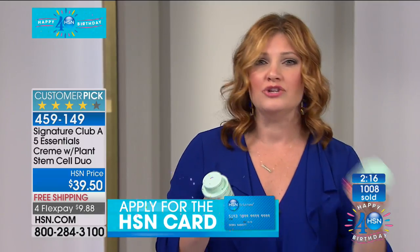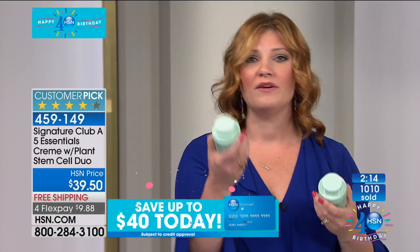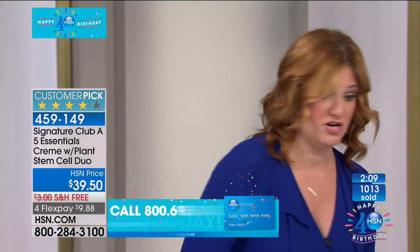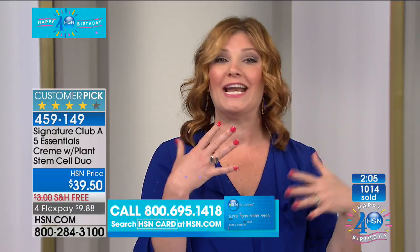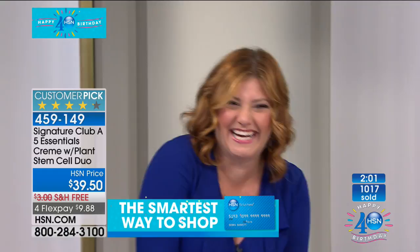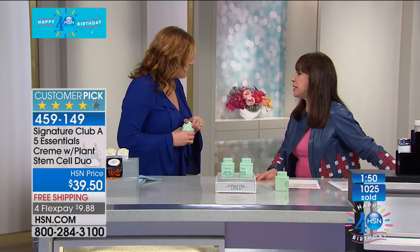Adrienne said, one for the guy in your life, one for you. A lot of times men — my husband's not going to like me to admit this on television — but he puts an eye cream on, he puts a face cream on, and he really loves it. Where is Pat Wall? But there's no shame in anyone's game.